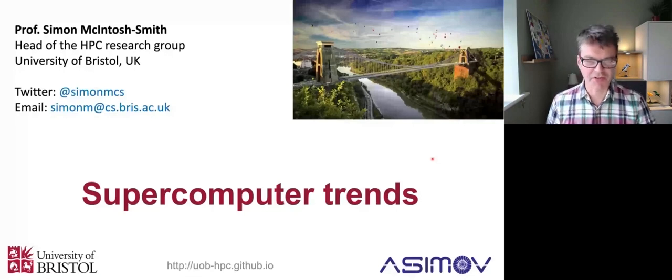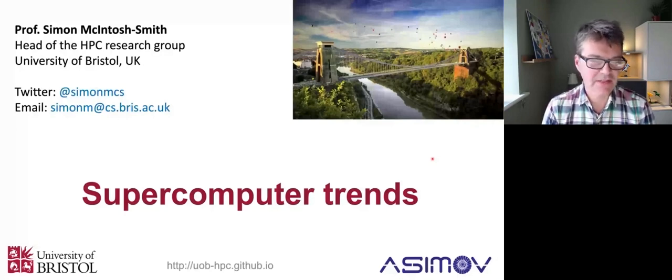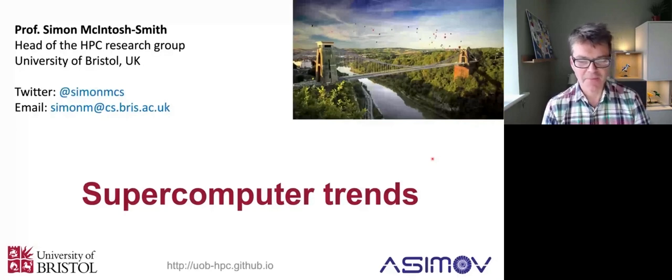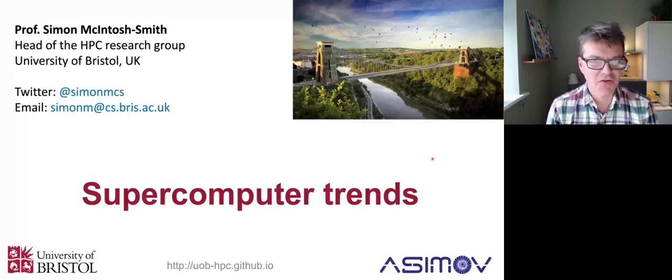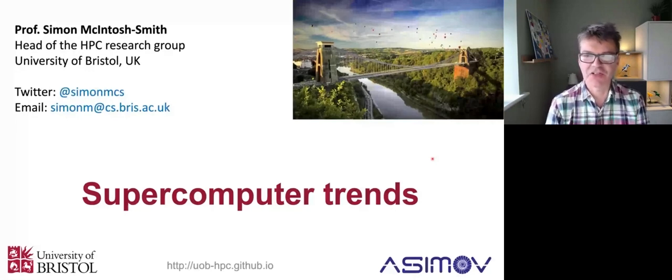Good morning, everyone. Really nice to join you on this summer school. My name is Simon McIntosh-Smith. I'm a Professor of High Performance Computing at the University of Bristol in the UK. My background is in computer architecture and in parallel algorithms. I've been designing and building different kinds of supercomputers for 20 years now. I'm going to share some important trends with you this morning.